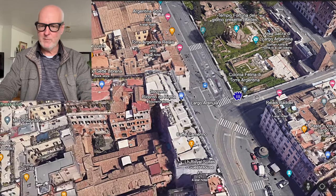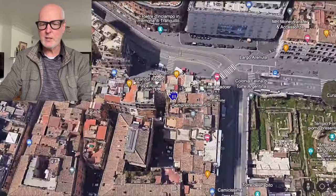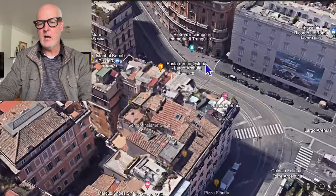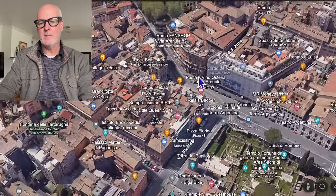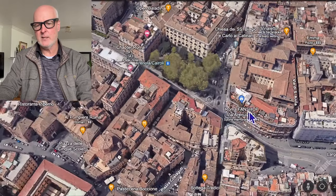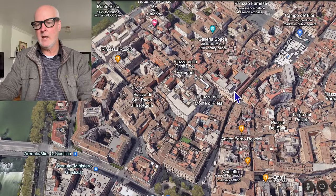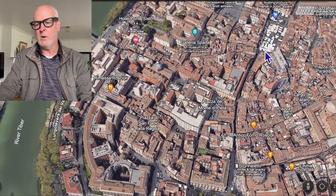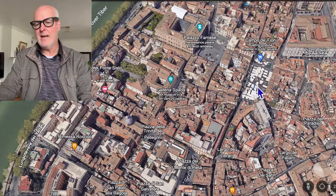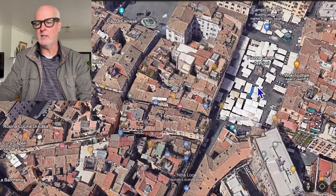Once we're done with pizza — even if you don't get pizza, go take a look — we're going to head back and walk around the corner. It's not very far, maybe a five-minute walk, and we're going to head down to the Campo de Fiori. It's Rome's oldest outdoor market.